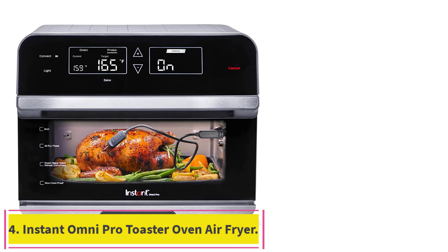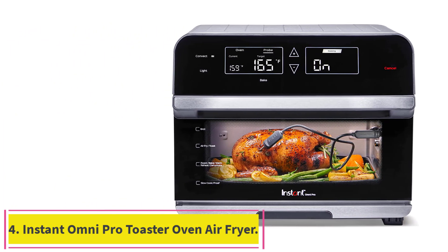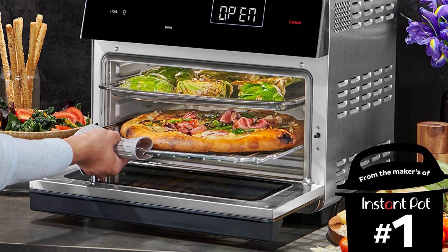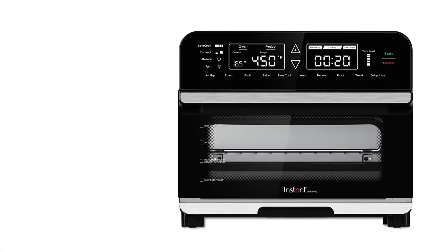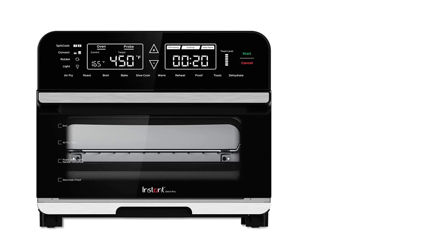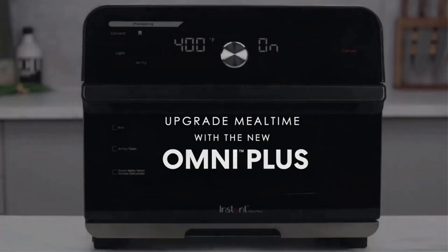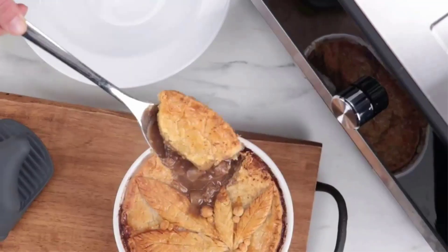Number 4: the Instant Omni Pro Toaster Oven Air Fryer. It also has the rotisserie feature, but with even more functions — it's a 14-in-1 multi-cooker that can air fry, broil, roast, bake, reheat, dehydrate, rotisserie, toast, warm, convection, slow cook, proof, and split cook. Apart from its massive capacity, it also has an integrated probe thermometer for cooking a prime rib to perfection.